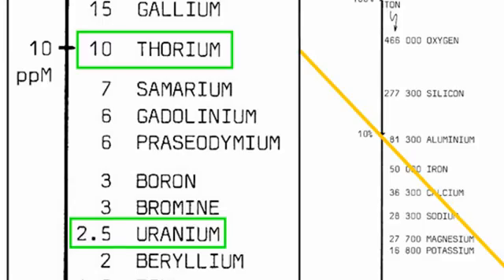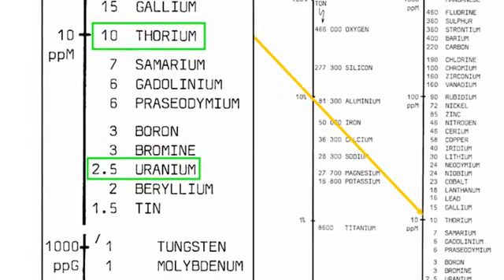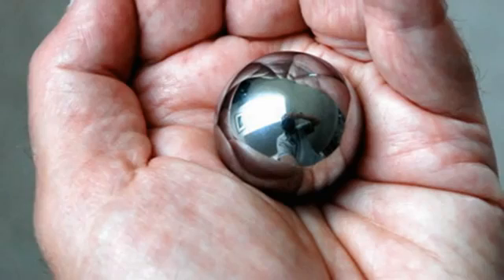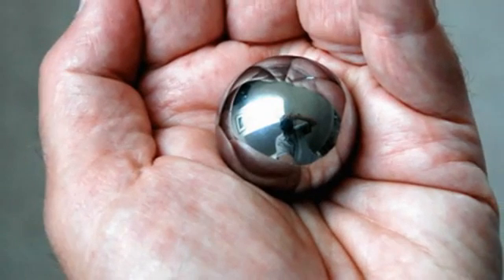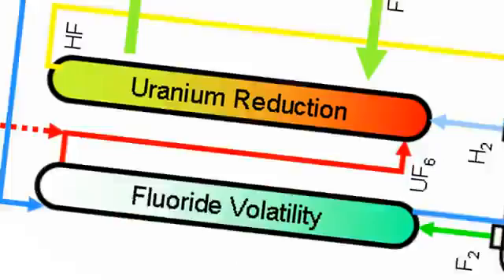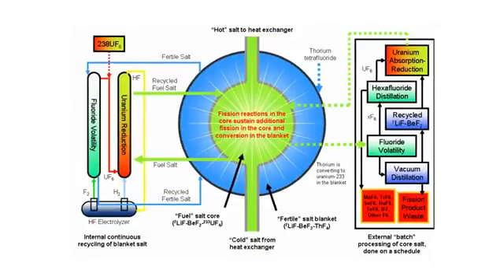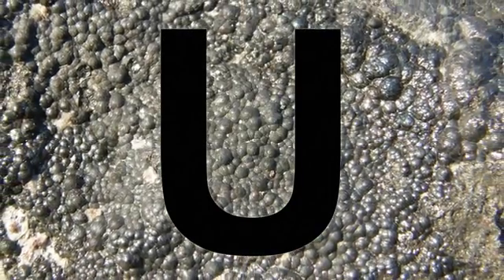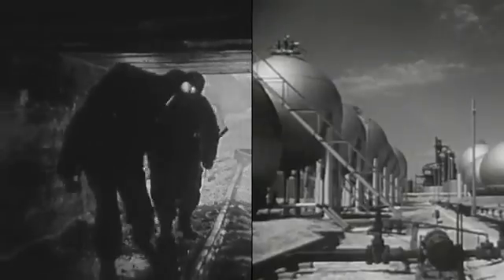Thorium is a naturally occurring nuclear fuel that is four times more common in the Earth's crust than uranium. It's so energy-dense that you can hold a lifetime supply of thorium energy in the palm of your hand. We could use thorium about 200 times more efficiently than we're using uranium now. Because the LFTR is capable of almost completely releasing the energy in thorium, this reduces the waste generated over uranium by factors of hundreds, and by factors of millions over fossil fuels.